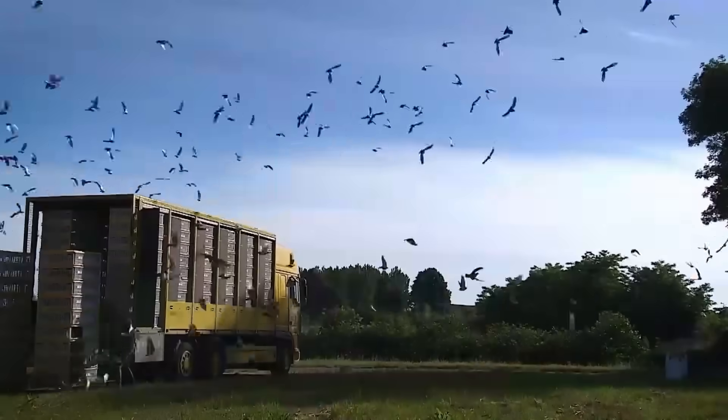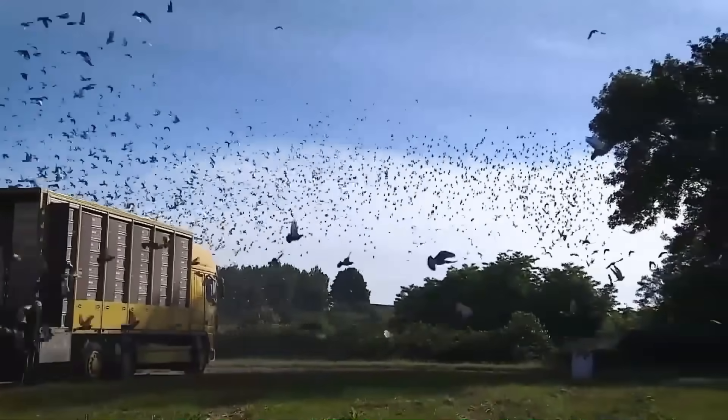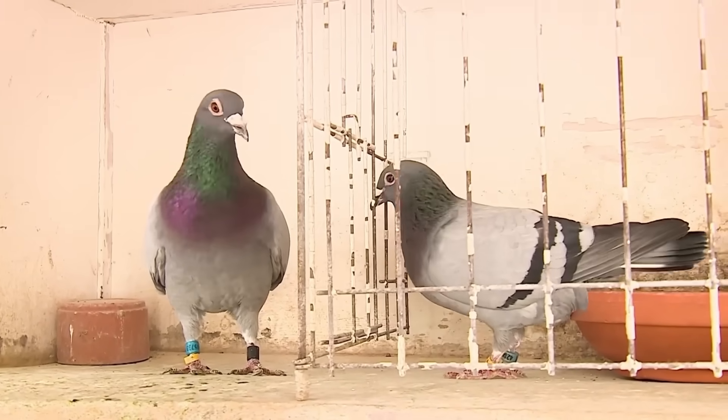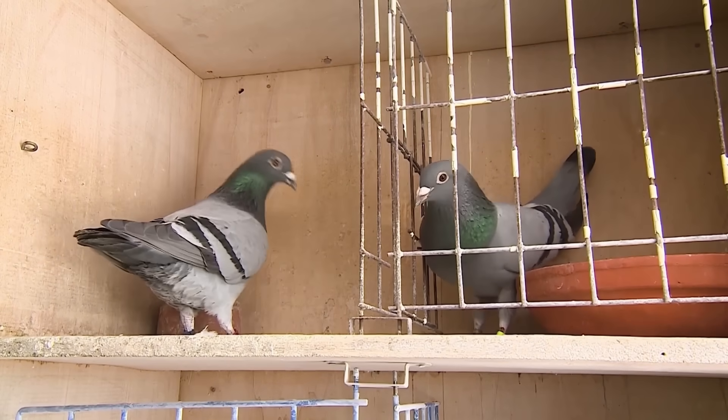Welcome to Pigeon Auction. When we think of racing pigeons we often picture a champion bird soaring through the sky, a blur of motion and instinct. But what if the secret to that champion's success isn't just in its training but in its very DNA?